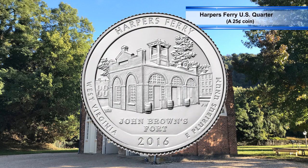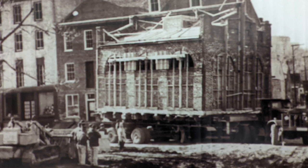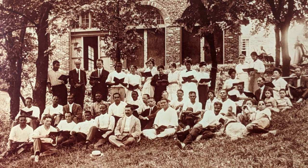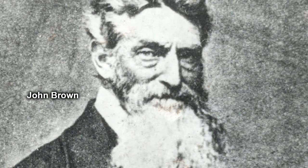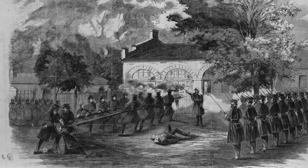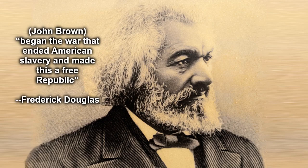This is actually the fifth location John Brown's Fort has stood. It has moved five times and has been in Chicago, Illinois and on the Astora College campus in Harpers Ferry. The reason this building is such a monumentally significant part of the United States is because John Brown was captured in it and later hung. And as Frederick Douglass said, John Brown began the war that ended American slavery and made this a free republic.